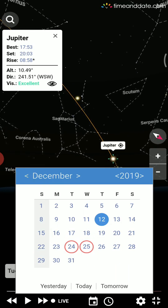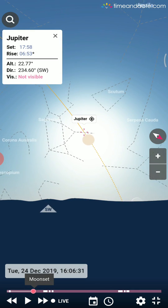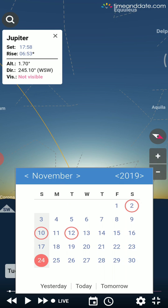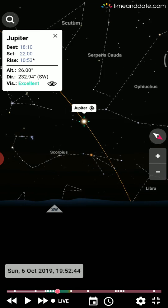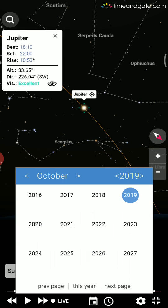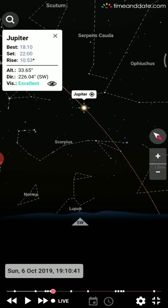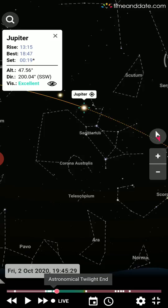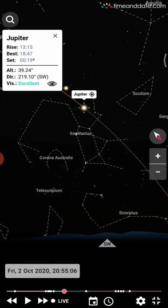Going back to December 2019, Jupiter is below the horizon and near the sun, so we can't see it. Going back to October, Jupiter is visible again with excellent brightness. We can go back to any time in the past or future — for example, on October 22nd, 2020, Jupiter is visible.